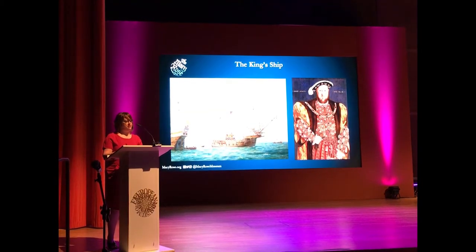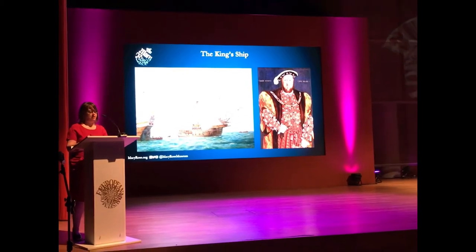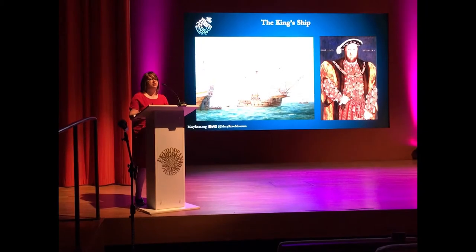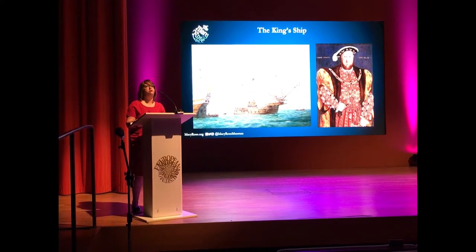Here is Mary Rose under full sail. She's the key ship of a key king, Henry VIII, on the right. Sunk in battle in 1545, Mary Rose was raised from the seabed in 1982, along with 19,000 wonderfully preserved Tudor objects.